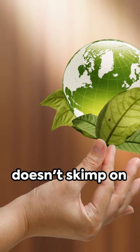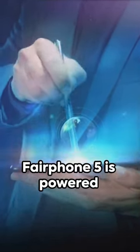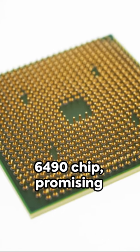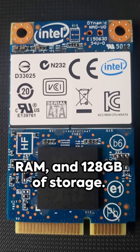And it doesn't skimp on performance either. Under the hood, the Fairphone 5 is powered by the Qualcomm QCM 6490 chip, promising extended software support. It boasts a 6.46-inch OLED display, 8GB of RAM, and 128GB of storage.